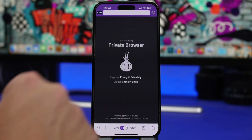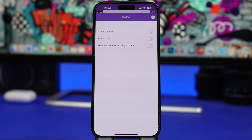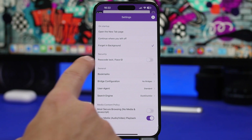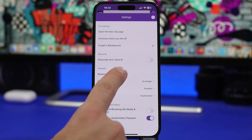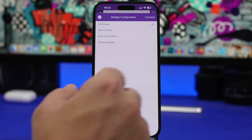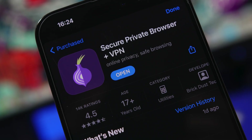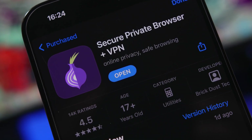Moving into the settings, you will have a lot of options to customize the privacy for the browser. In preferences you can find things like on-exit settings, which automatically deletes your browsing history once you exit the app. You can also enable a passcode and Face ID to protect the app. Bridge configuration is really important because it helps users in countries where Tor is blocked actually have access to Tor and use it without limits.